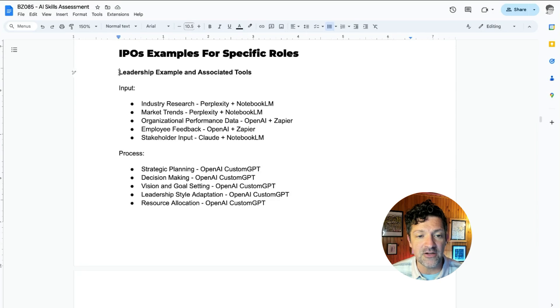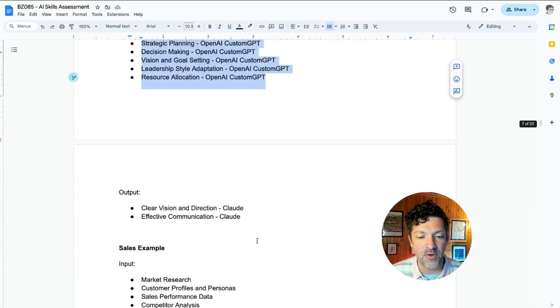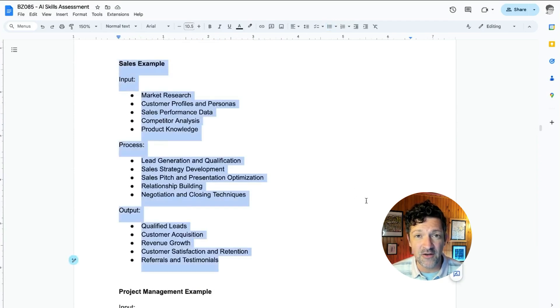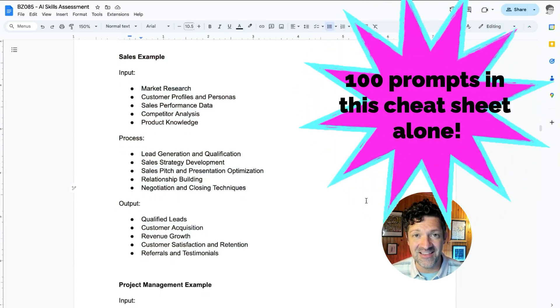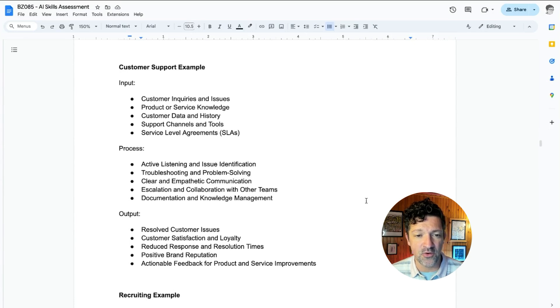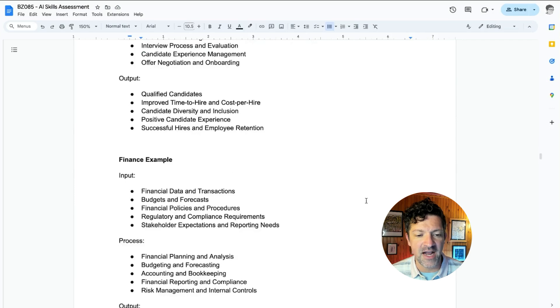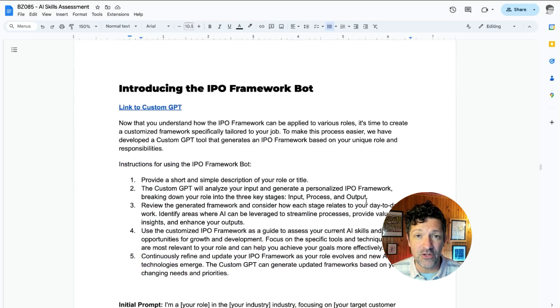Here are some more examples. If you're in leadership — in charge of running a company or a division — here are some inputs and additional tools you might want to use, and similarly with process and output: clear vision and direction, effective communication, etc. There's one here for a salesperson, for project management, for customer support, for recruiting, and for finance. Feel free to grab a screenshot of that, or jump into the Patreon and get access to this and over 80 cheat sheets just like this, with tons of resources including over a hundred prompts.